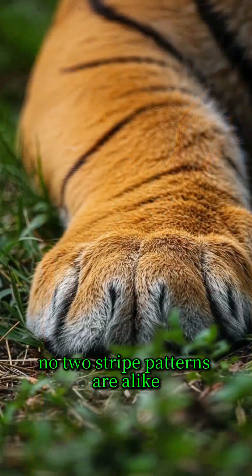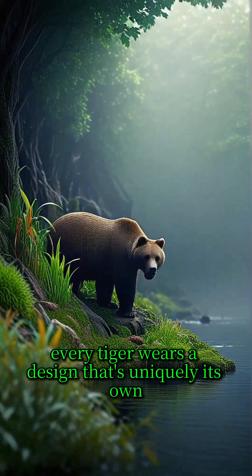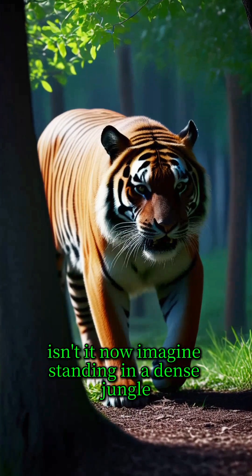And just like a fingerprint, no two stripe patterns are alike. Every tiger wears a design that's uniquely its own. Nature never does anything halfway. Wild, isn't it?